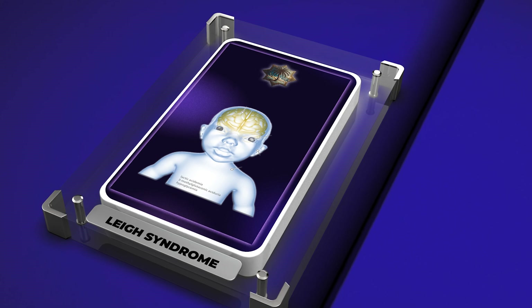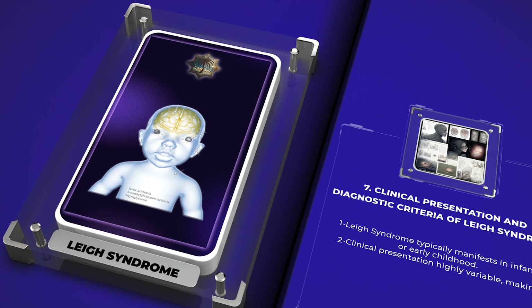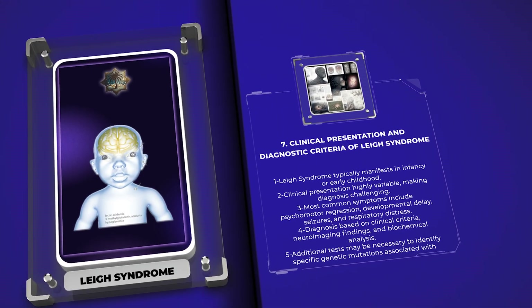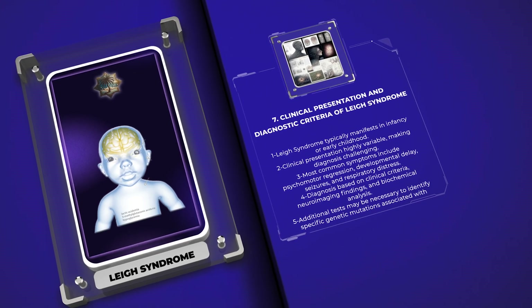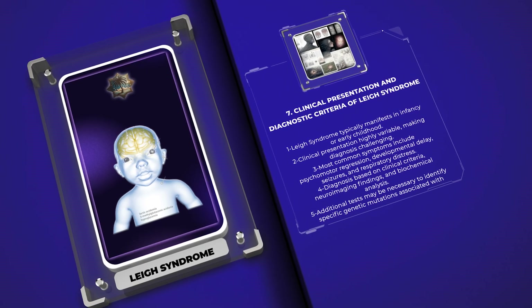Leigh syndrome typically manifests in infancy or early childhood, although adult onset cases have been reported. The clinical presentation is highly variable, making the diagnosis challenging. The most common symptoms include psychomotor regression, developmental delay, hypotonia, seizures, respiratory distress, feeding difficulties, and ophthalmological abnormalities.